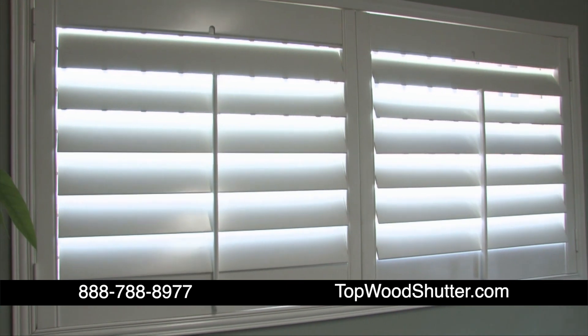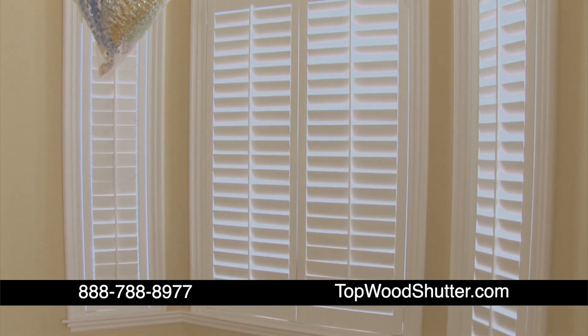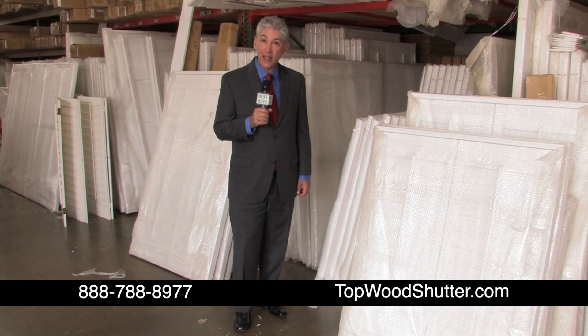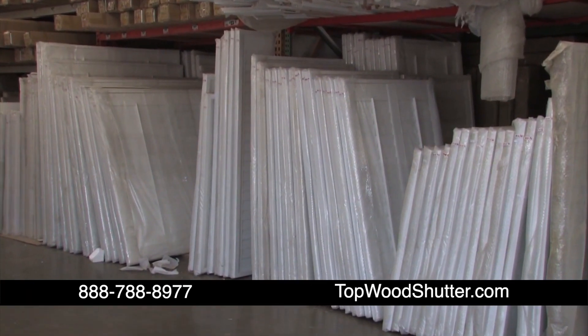Now at Topwood Shutters, high-quality basswood shutters at only $15.95 a square foot. If you find a lower price, it's not for solid basswood shutters. You'll always find a giant selection of Topwood Shutters. Standard basswood shutters are always in stock.